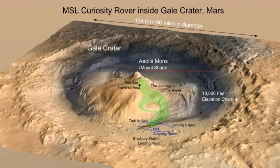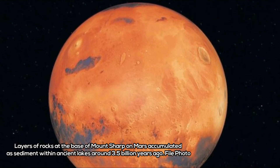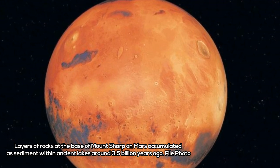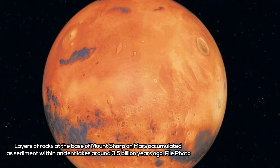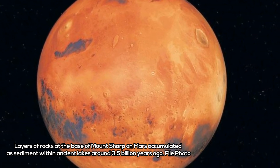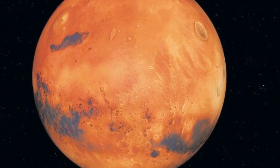"We went to Gale Crater to investigate these lower layers of Mount Sharp that have these minerals that precipitated from water and suggest different environments. These layers were deposited about 3.5 billion years ago, coinciding with a time on Earth when life was beginning to take hold. We think early Mars may have been similar to early Earth, and so these environments might have been habitable."